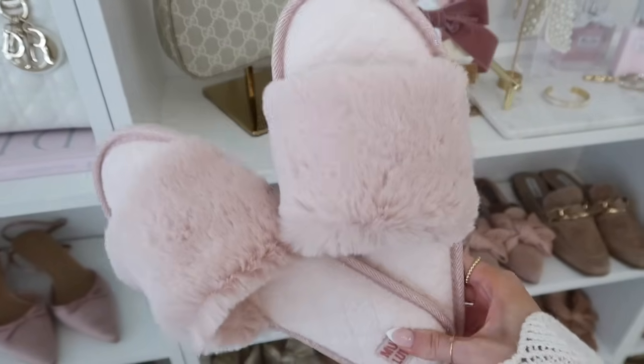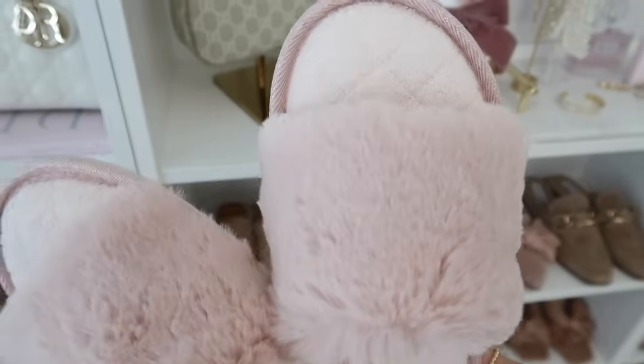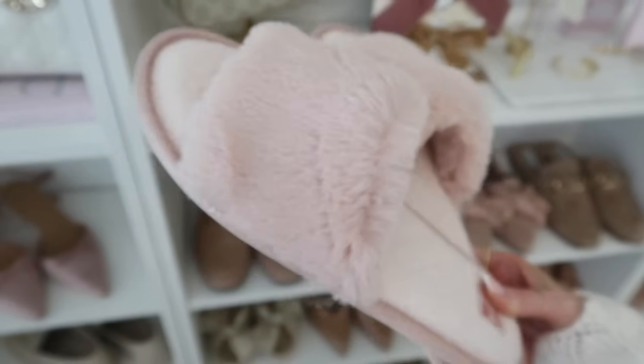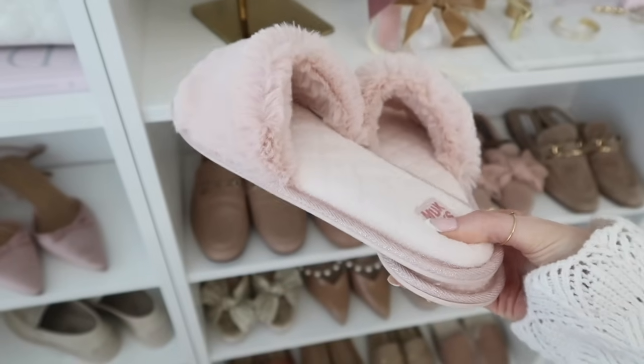How darling are these slippers? I've actually had these in the past but had to repurchase — after a while they just get worn from being around the house. These are really soft. I love the slide style lately because it's a little cooler; sometimes in the heat it can be a lot to have a full-on slipper.